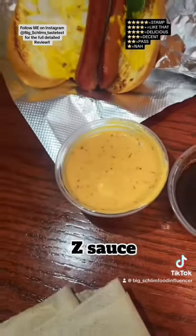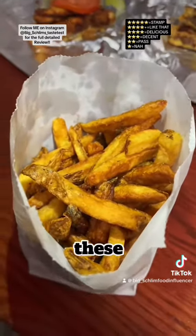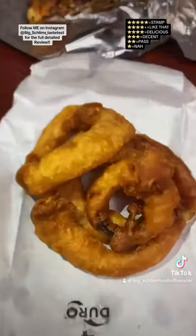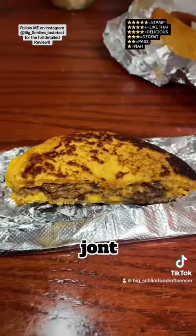Stamp — these fries with the Z sauce right here, let me tell you, these other places got some competition. The onion rings with the honey mustard — delicious. The off-menu grilled cheeseburger — get it, stamp.